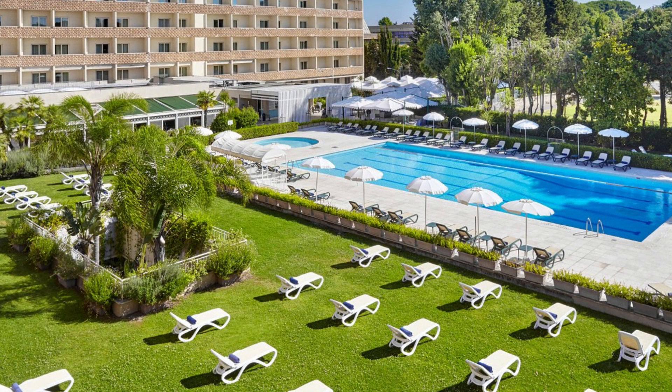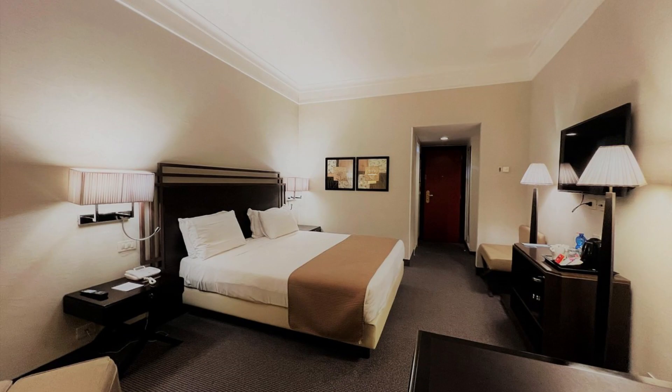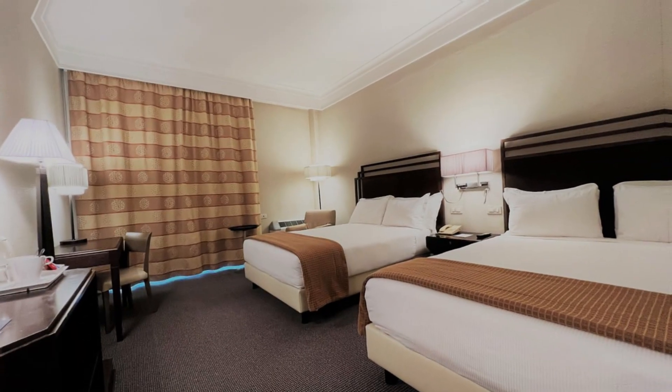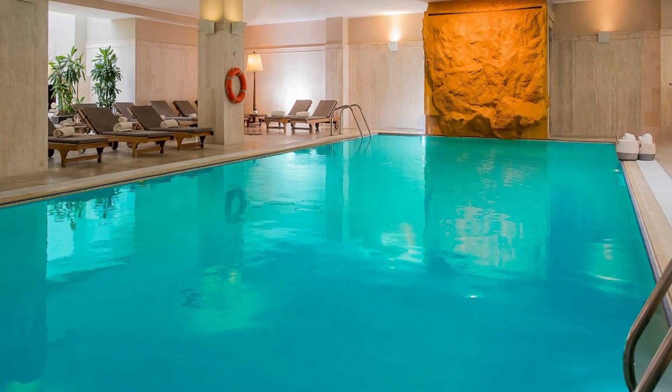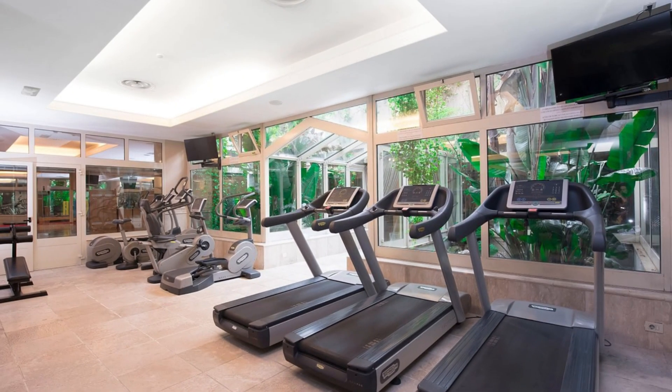Nearby dining options also include Al Tamborello di Pulcinella at 1.0 kilometers and L'Altro Sostegno at 0.8 kilometers. If you want to explore Rome, visit ancient ruins such as the Colosseum, Palatine Hill, and Domus Aurea. We hope you enjoy the rich experiences Rome has to offer while staying at Crowne Plaza Rome St. Peter's.